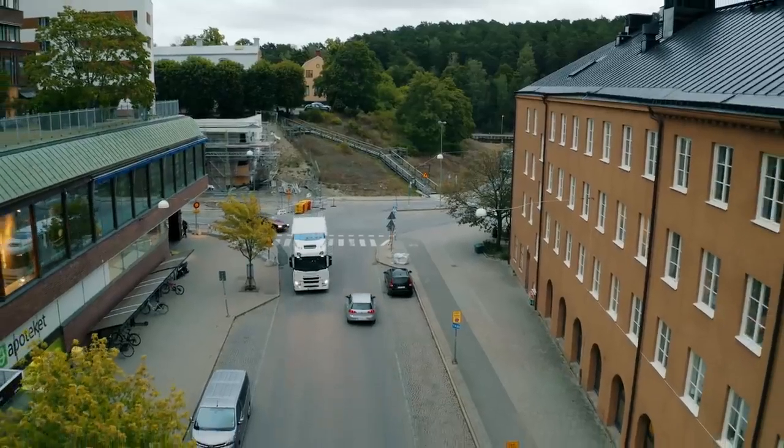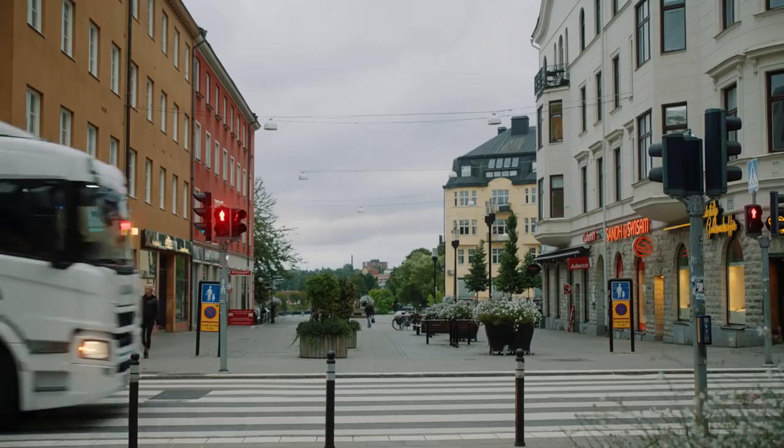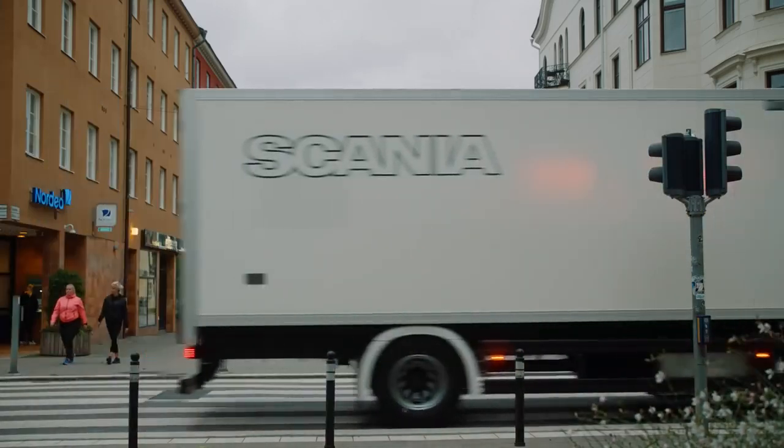At Scania we have said that once it makes sense for our customers to invest in electrified trucks, we will be ready. And that time is now. In certain segments of the market, electrification is now a good investment for our customers, and more markets and segments will follow in the coming years.